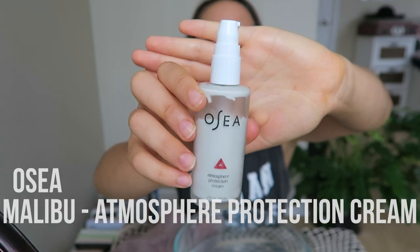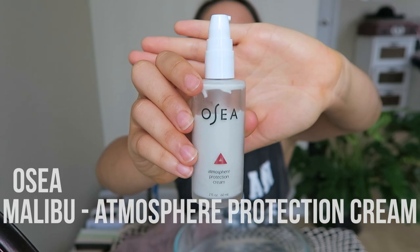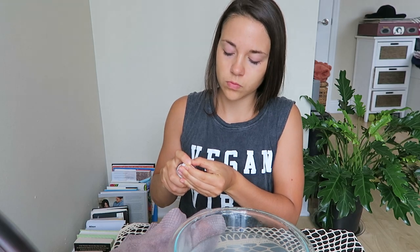Then after that has dried, I use this atmosphere protection cream by Osea as well. I really like this cream because it's super light and I feel like it absorbs into my skin really fast. I just use about one and a half pumps of it and then I rub it evenly into my face. And then I take out my hair and that is it for my morning skincare routine.